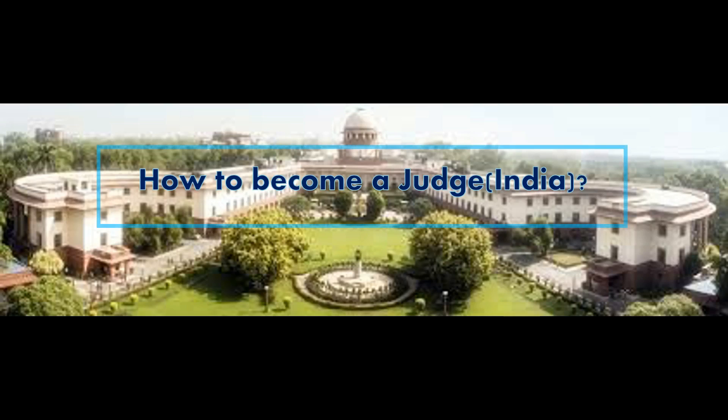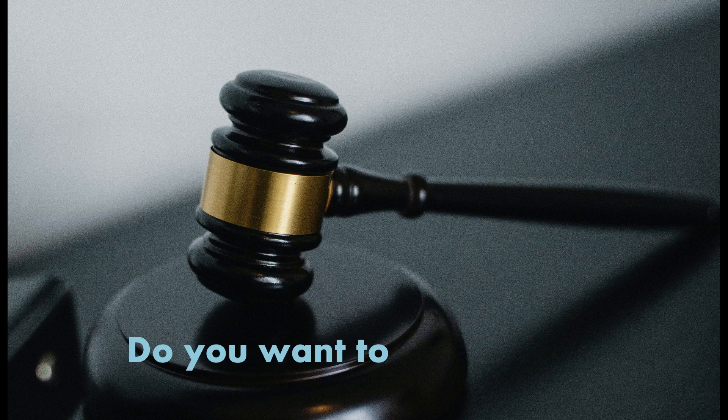Do you know how to become a judge in India? Do you want to be a judge? If yes, then this video is going to help you a lot. In this video, we are going to discuss how to become a judge step by step.